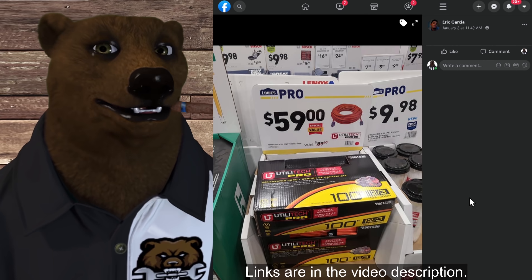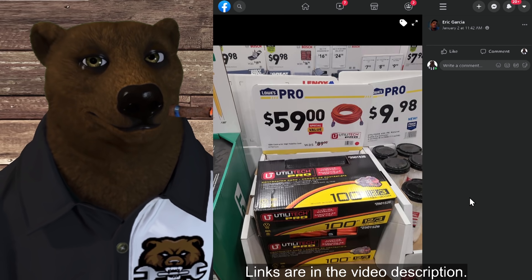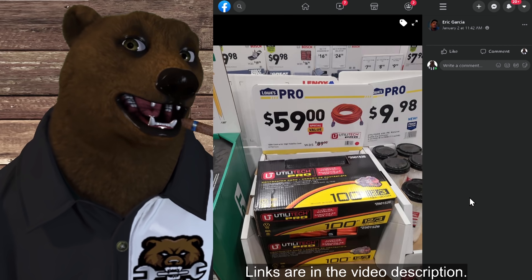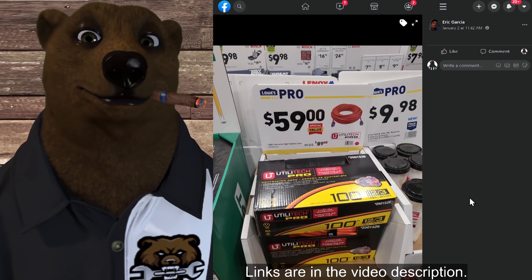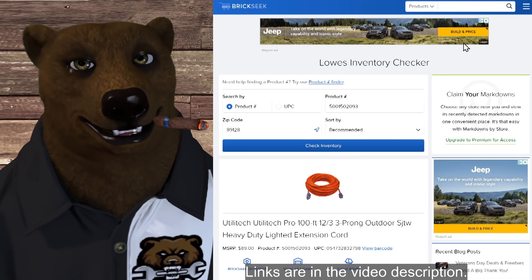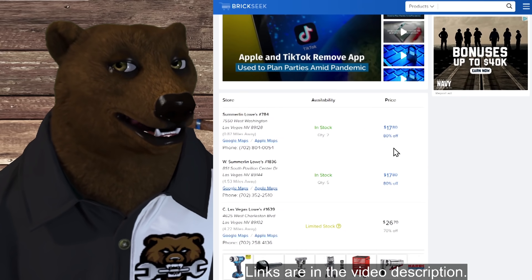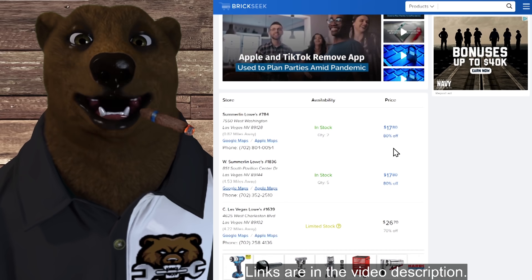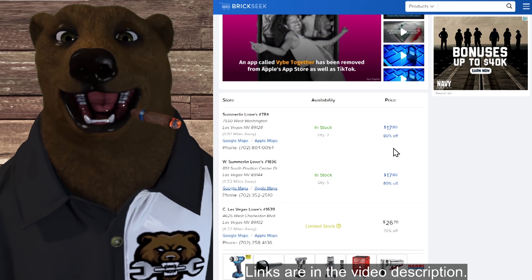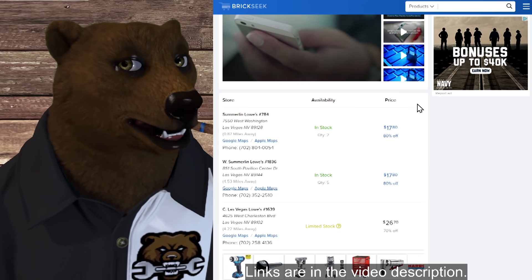Eric Garcia brings us a pic of this Lowe's Pro deal — $59 for a 100-foot contractor-grade high-vis utility extension cord, normally $89. We've got a BrickSeek link for this one also, and we can see it showing up in some stores for as low as $17.80. That's insane — that's 80% off.